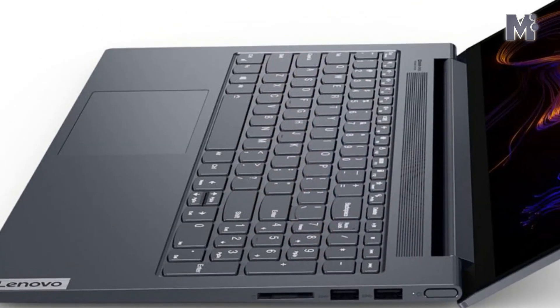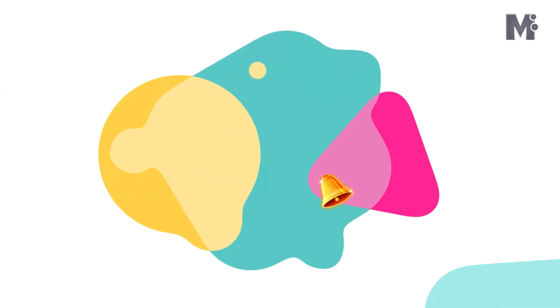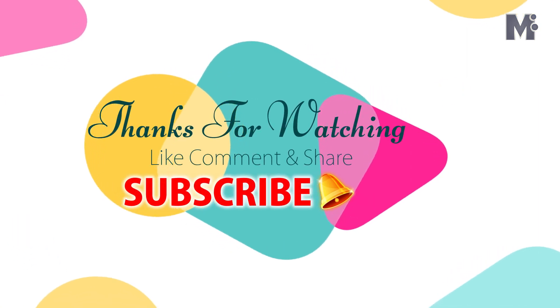I am grateful for your attention. Please subscribe to our channel and press the bell icon to get notifications. This is Zaya David, signing off.